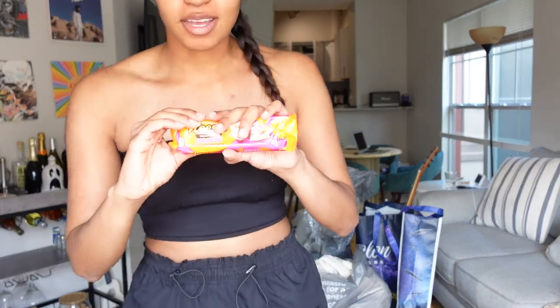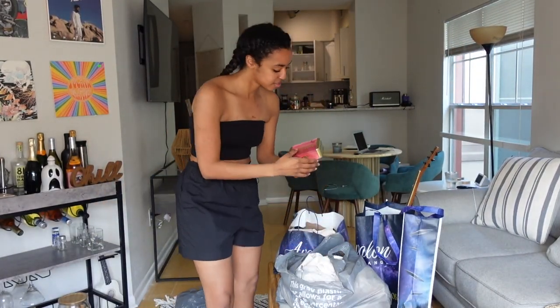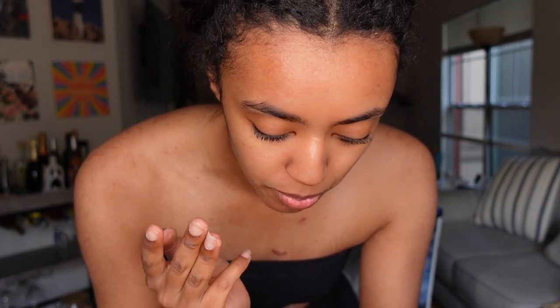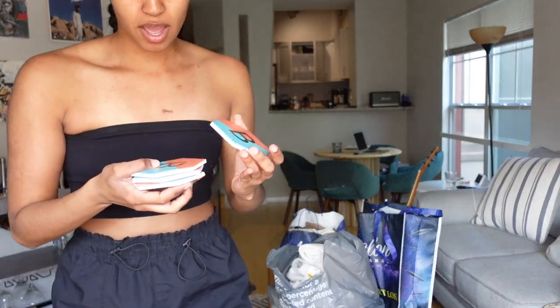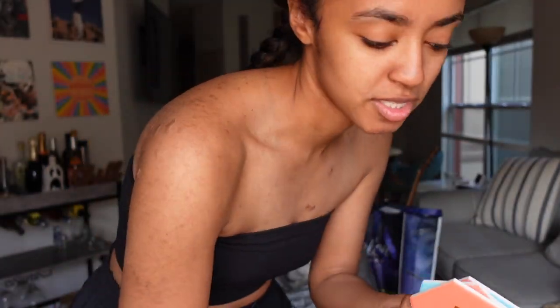So I got these Reese's cups — I love Reese's, that's my favorite candy. I also got this little wine night kit, which is amazing. It has wine night essentials: a corkscrew, wine-removing towelettes, an aerator, a wine stopper, a pour-decision coin for deciding whether to keep pouring, two coasters, a wine and takeout pairing guide, and a wine stain remover. Then I got four bee coasters — they all have bees and I love that, it fits right into my house.